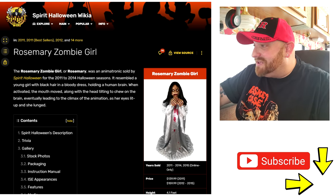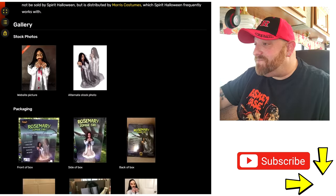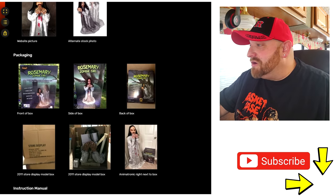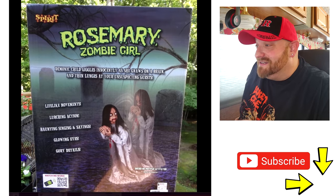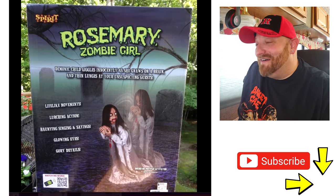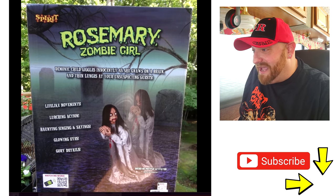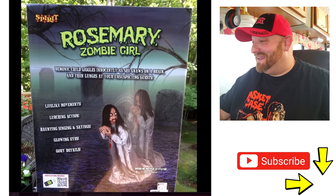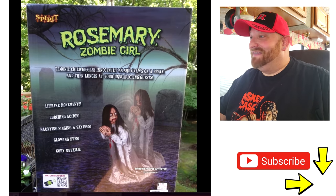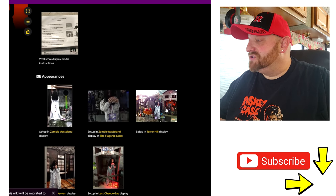That sounds cool — leading to the climax of the animation as her eyes lit up and she lunged. So there's that extra little jump scare element — I love the jump scare props. Here's the box: her name is Rosemary Zombie Girl, and it says 'Demonic child giggles innocently as she gnaws on a brain and then lunges at your unsuspecting guests.' Lifelike movements, lurching action, haunting singing and sayings, glowing eyes, and gory details — that must just mean the blood on her dress and stuff like that.